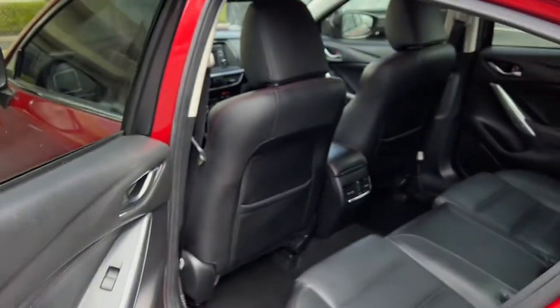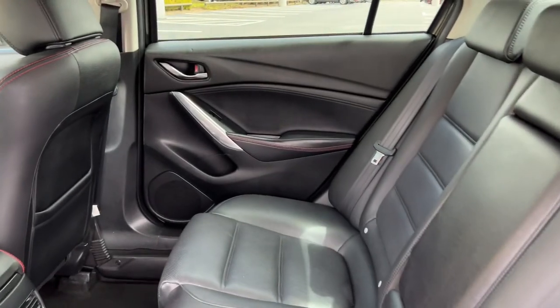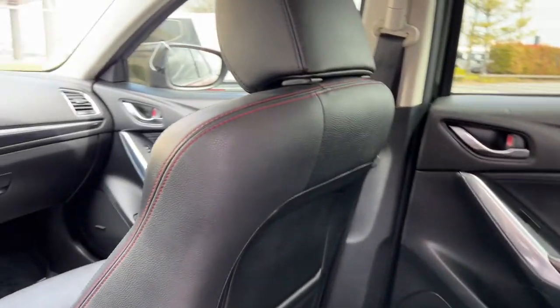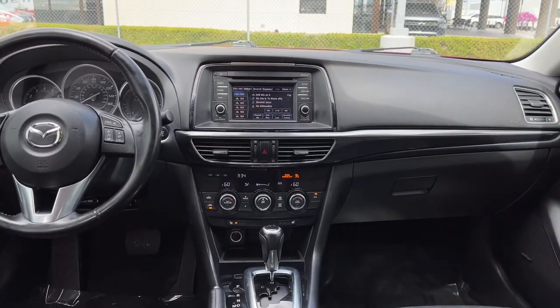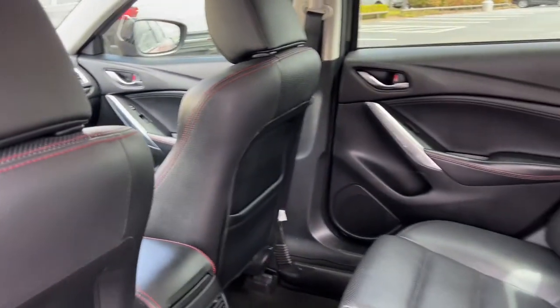Navigation system, keyless entry, sun and moonroof, fog lamps, electronic stability control, blind spot monitor, seat memory, intermittent wipers, universal garage door opener, trip computer.